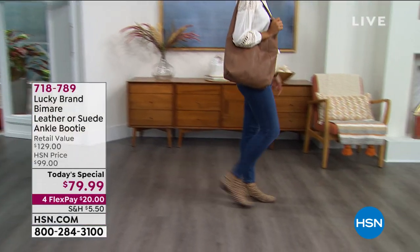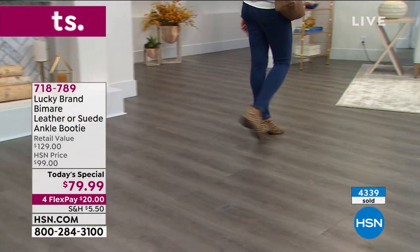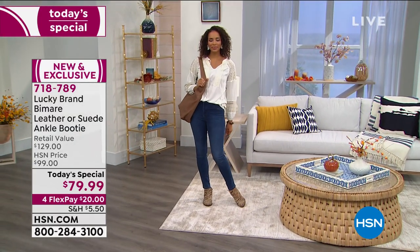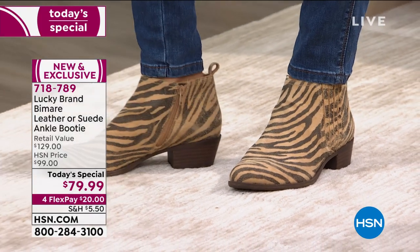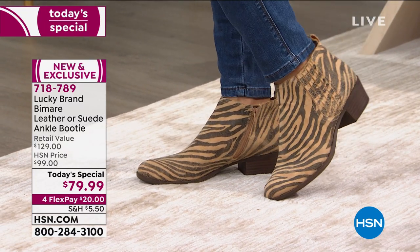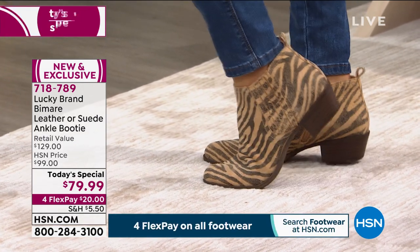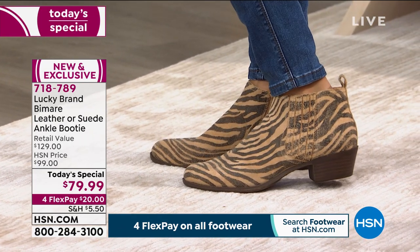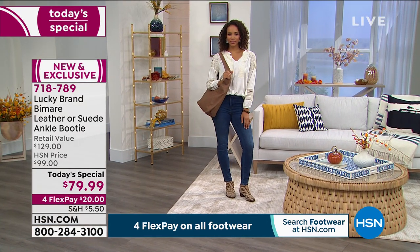Without a doubt. Well over 4,000 of these have been spoken for. And if you just tuned in, this is exclusive — you cannot buy these. 4,300 gone. You cannot buy this boot anywhere but here at HSN, saving $50 off the retail value today. And for all of our viewers to know again about that extended return policy. Today everything in the footwear world is on four flex — so it's $20 on any credit card to get it home.